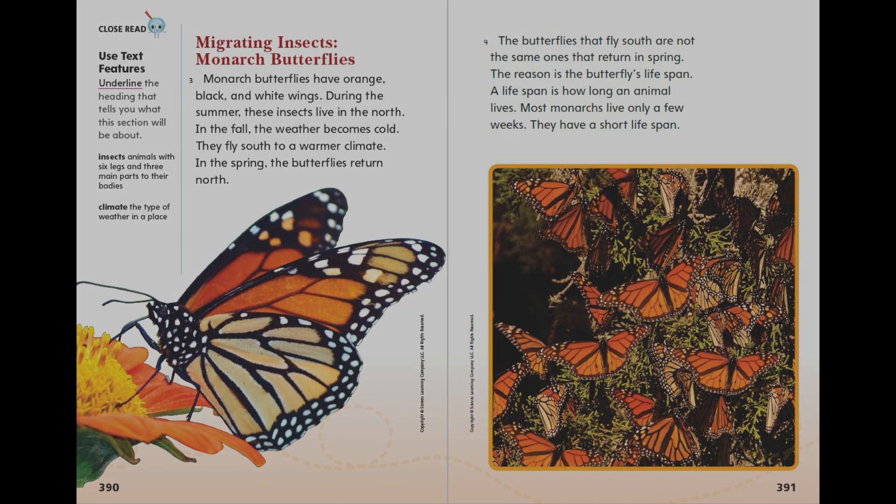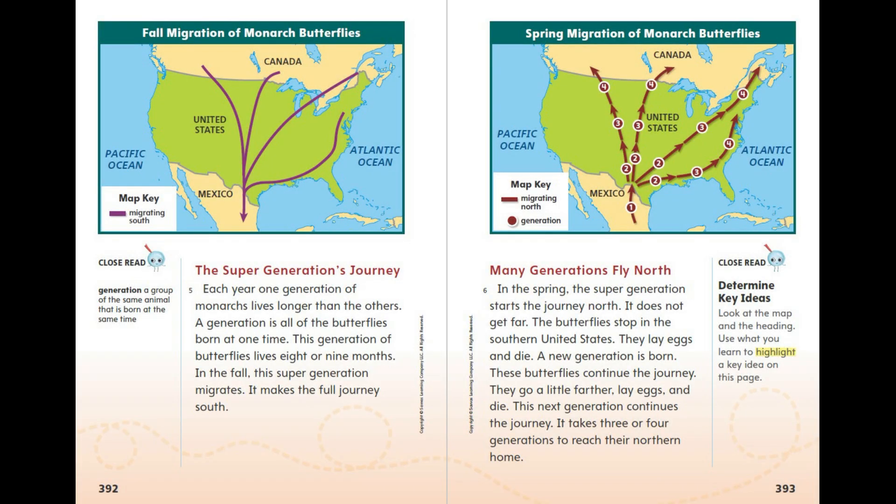The Super Generation's Journey. Each year, one generation of monarchs lives longer than the others. A generation is all of the butterflies born at one time. This generation of butterflies lives eight or nine months. In the fall, this super generation migrates and makes the full journey south.